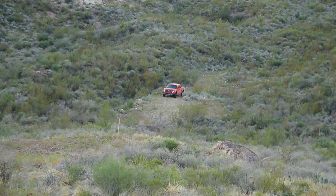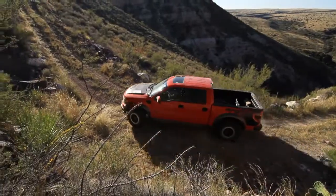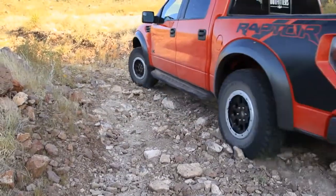There was no option for me on what truck to bring for this hunt — definitely the Raptor. And sure enough, when I got here I was so thankful I brought the Raptor with me because it handled everything.